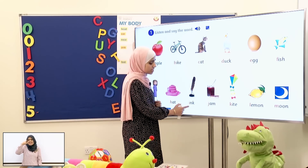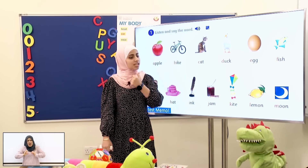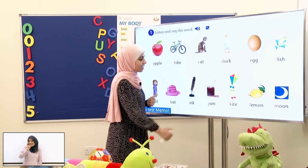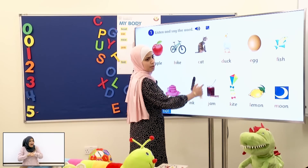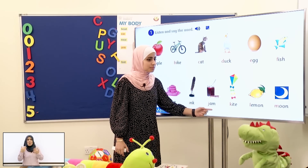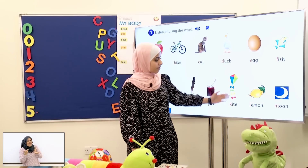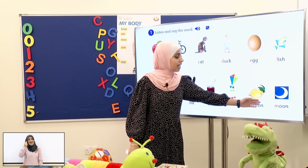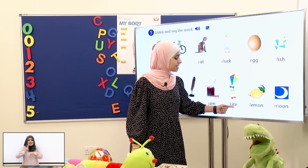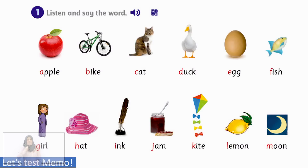Now this is ink! What's the first sound? I! Good job! And do you like jam? Yes! Yummy! What's the first sound? J! Good job! And we have kite, lemon, and moon! K! Lemon! Moon! M! Okay, students, now let's move on!